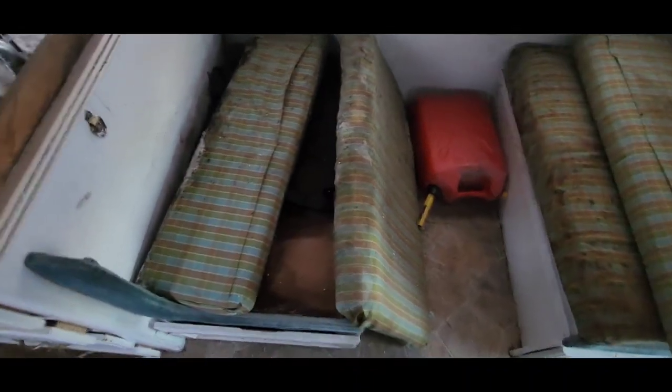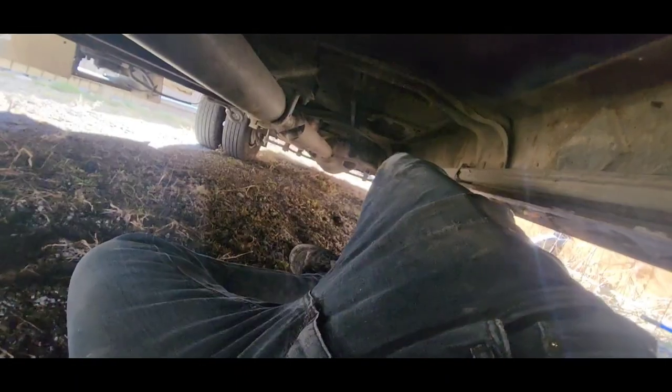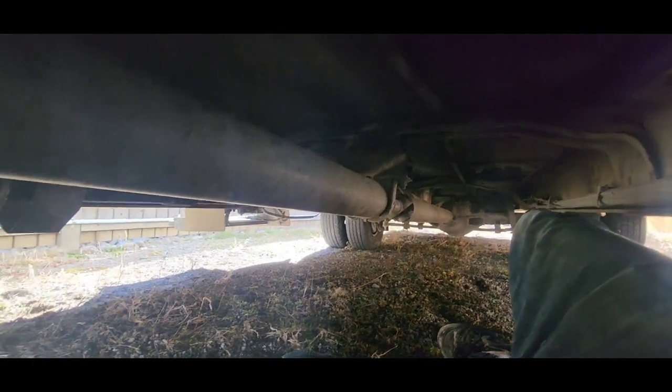These seats are shot — they need to be replaced, and so do the benches anyway. Okay, we're back. Under the RV now and I was trying to look and see if I could find anything wrong with it for the vibration.